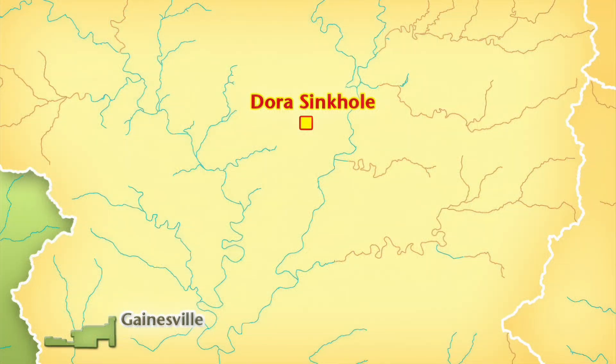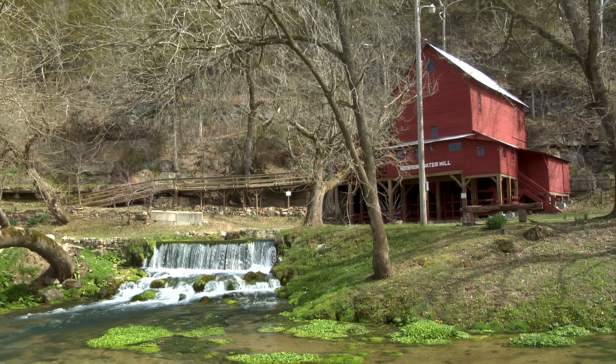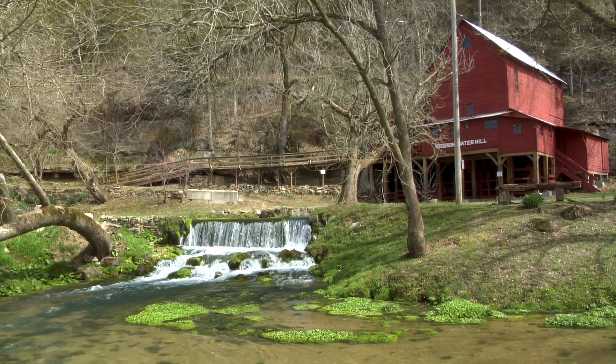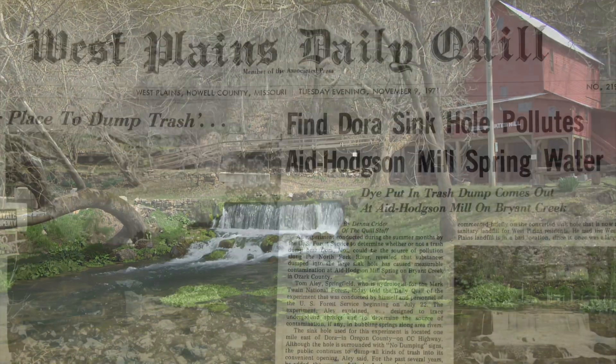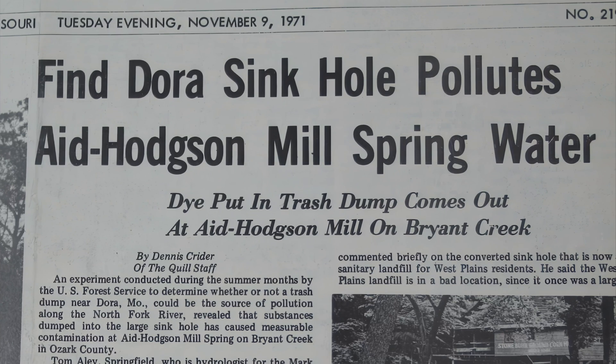We introduced dye in that sinkhole dump, and recovered it at Hodgson Mill Spring. And the newspaper in West Plains published a big story on the dye tracing, and that was just very effective.